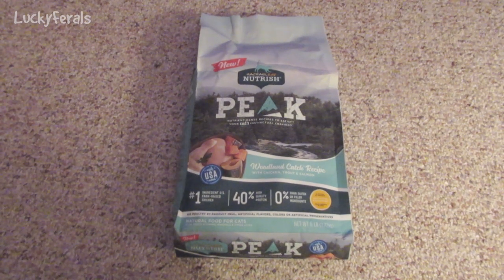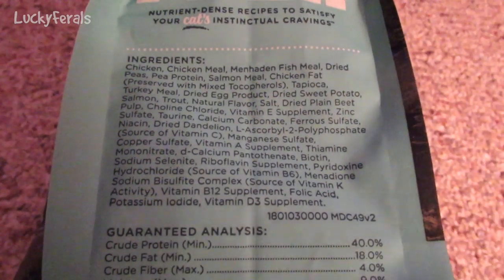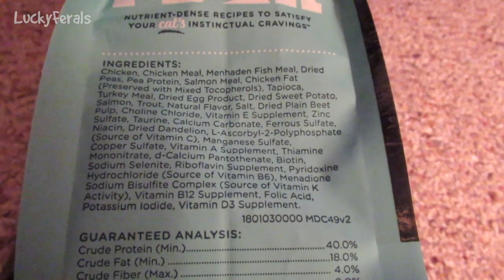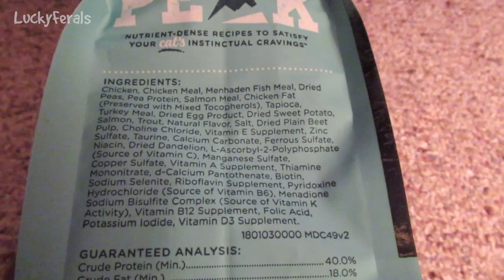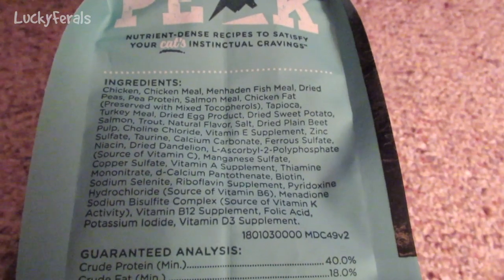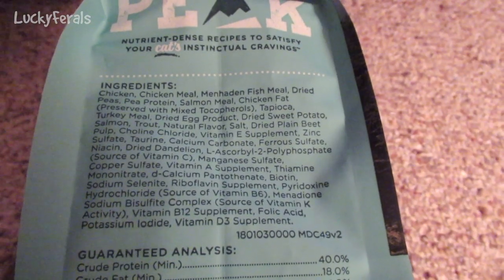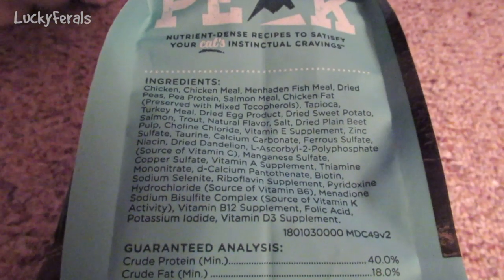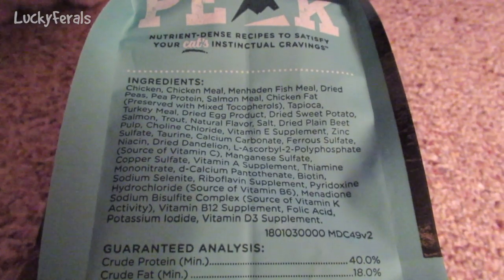This six-pound bag costs $12.99. Let's take a look at the ingredients. The ingredients are chicken, chicken meal, Manhattan fish meal, dried peas, pea protein, salmon meal, chicken fat preserved with mixed tocopherols, tapioca, turkey meal, dried egg product, dried sweet potato, salmon, trout, natural flavor, salt, dried plain beet pulp. There's also some dried dandelion in here. The rest are all vitamin and mineral supplements.